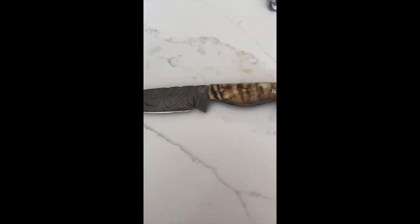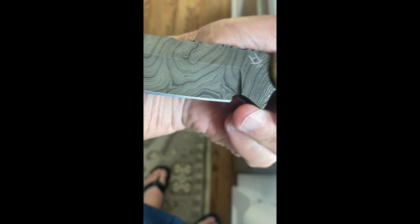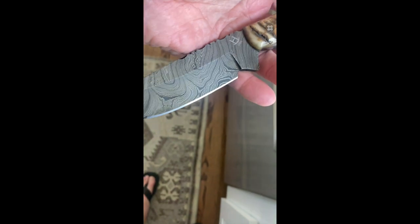I thought I was done with knives for the day, but I got a knock on the door and a fella just brought me this nice sheep knife. He says it's a Rocking H, made in the USA. I thought it was a Pakistani knife when I first saw it — sheep horn handle. It's a nice piece. I'll sharpen her up; she needs a little cleanup. I'll get back to you.